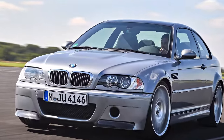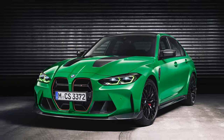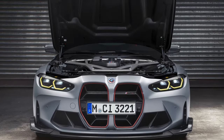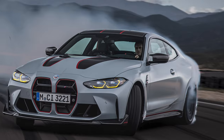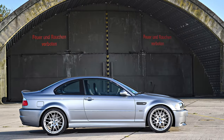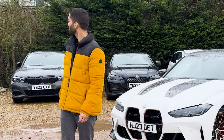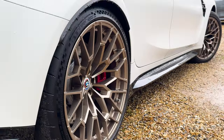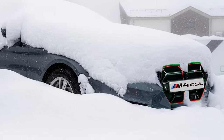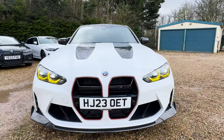Compared to the stunning E46 of the noughties, which spawned both the hardcore CSL and slightly less extreme CS, today's G80 M3 only gets the CS treatment, leaving its two-door sibling the M4 to take top honours. Unlike the E46 generation — my god, has it aged well — there is no M3 CSL anymore. But in Britain, where it rains and most households only have one car, an all-wheel drive CS with four doors is going to be much more useful year-round than a two-door car that can't put the power down in winter.